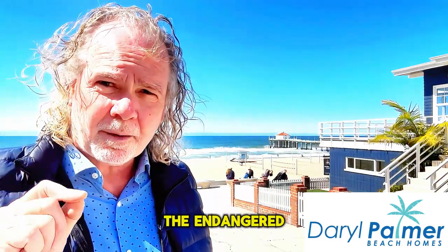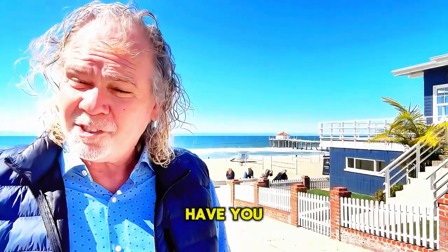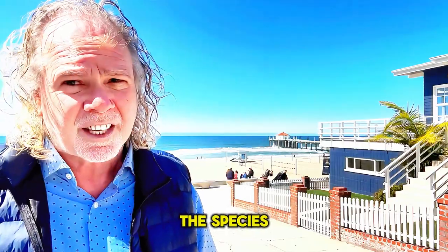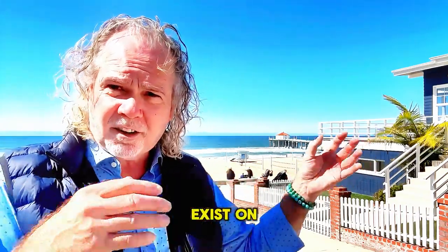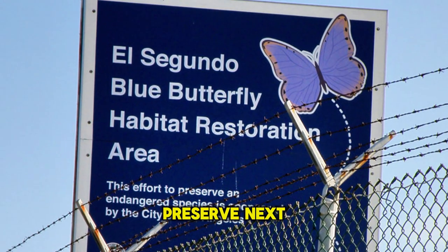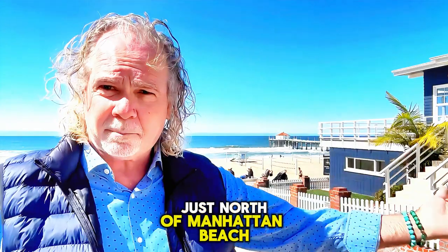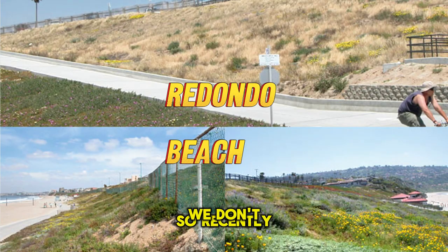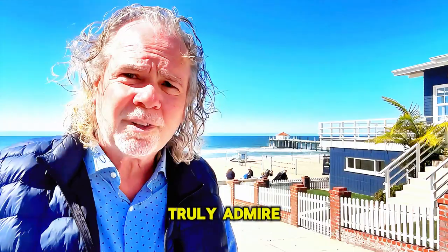The endangered El Segundo blue butterfly actually calls our sand dunes home, and it's a reminder that we share this beautiful place with some amazing creatures. They are tough to spot because they're tiny. In 1976, it became an endangered species, with its natural habitat being squashed due to development and an invasive ice plant. Now small populations exist on the coastal sand dunes here in the South Bay — the El Segundo blue butterfly habitat preserved next to LAX. You'll see that driving on Vista Del Mar along the coast, just north of Manhattan Beach. Another habitat is within the huge Chevron El Segundo refinery, and smaller colonies are now being found on local beaches in Hermosa, Manhattan, and Redondo Beach. Recently, Redondo, Hermosa, and parts of Manhattan have been replacing ice plant growth near the coast with buckwheat, which is something I truly admire about our community.